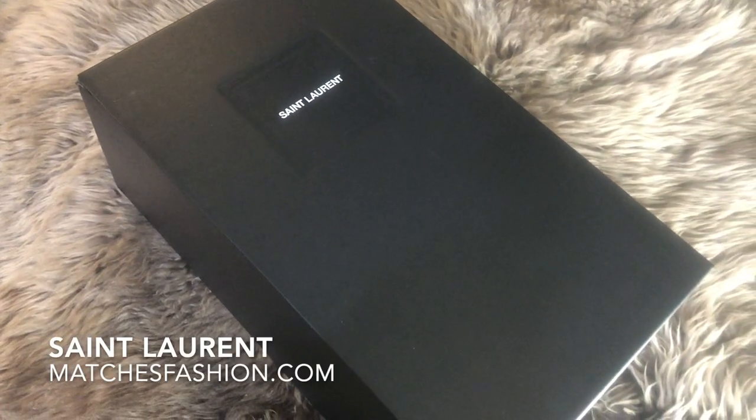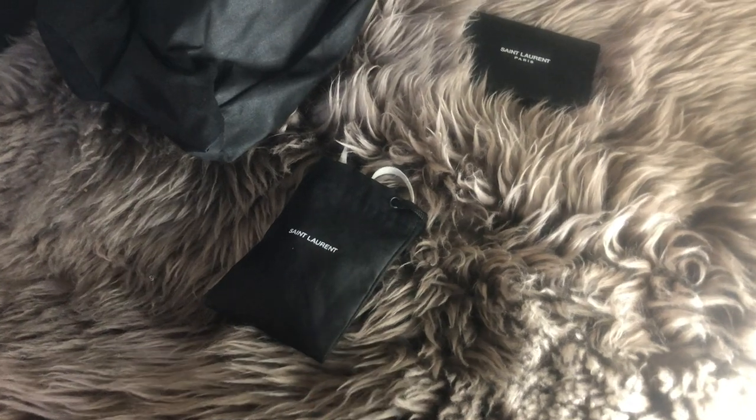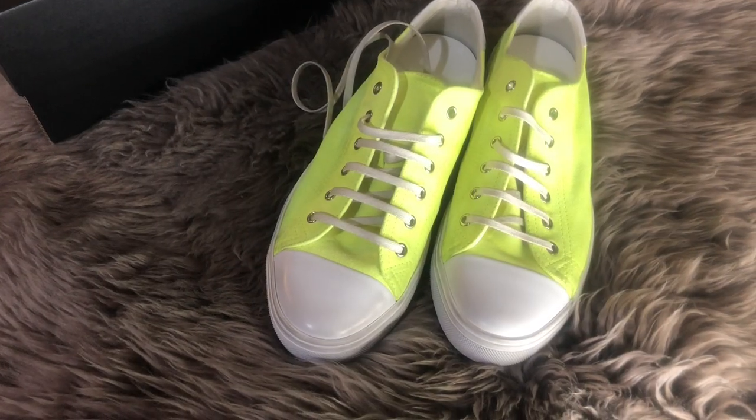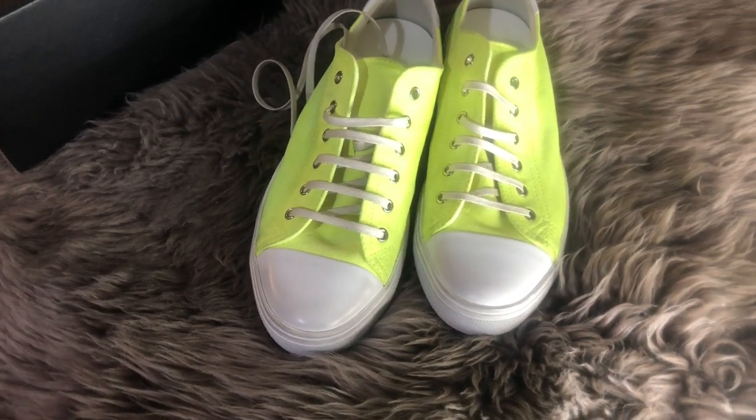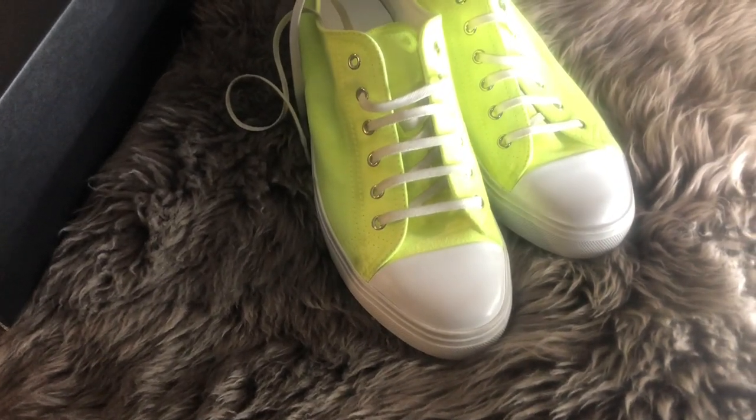Next item I got was a pair of Saint Laurent shoes from matchesfashion.com. You get dust bags, a card of authenticity, and extra laces. These are the Bedford Low Tops in a neon suede. And I think after watching this video, you know I like a pop of neon now and again.